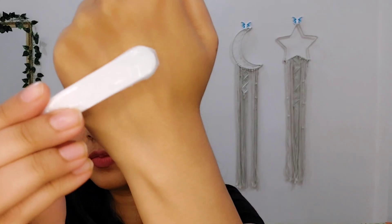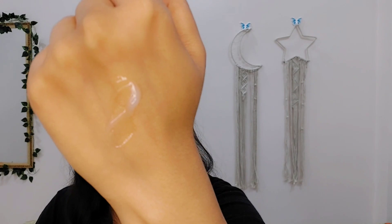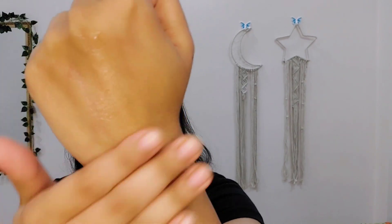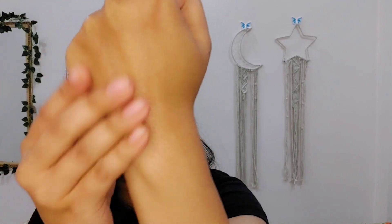It's completely absorbed and my skin feels so hydrated — skin mein glow bhi aa gaya hai. The best thing is this moisturizer is suitable for all skin types, whether you have dry skin, oily skin, or combination skin. This is the texture of the moisturizer — you can see it's a water-type texture. It's very lightweight and you can see how it is absorbed by the skin.